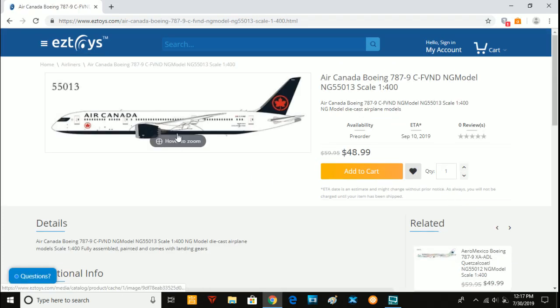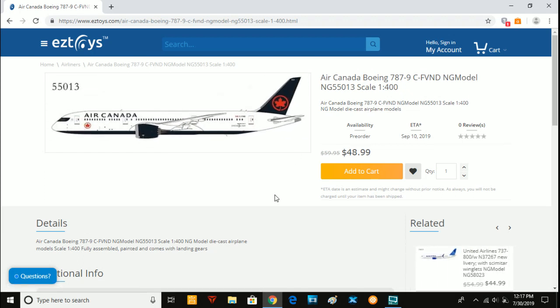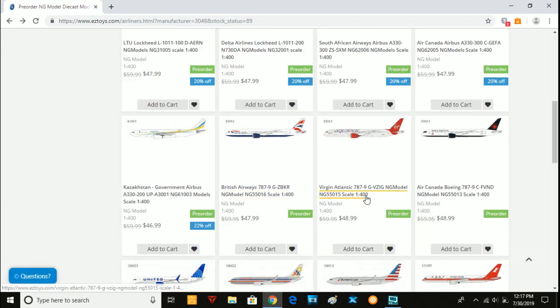Then we have two more sets of releases that are also really good. We have the Air Canada 787-9, Charlie-Foxtrot-Victor-November-Delta. Gemini Jets has not yet released this, and I don't think Phoenix Models has either, so this one is going to be very popular. For all my Canadian collectors who are looking for this, this is your chance. Get the NG Models one now — the Gemini Jets one will probably be a few dollars cheaper, but if you need one right now, get this.